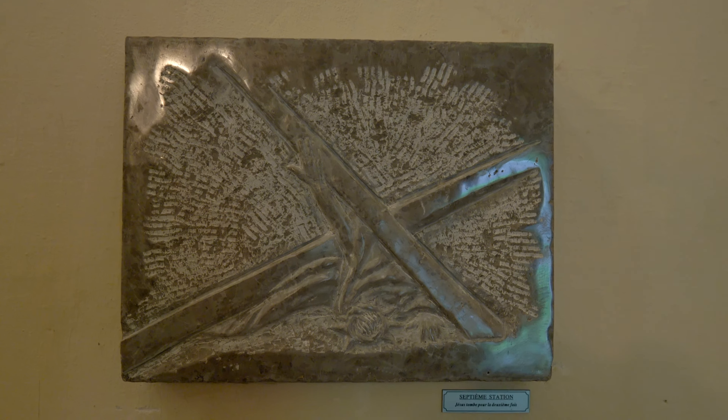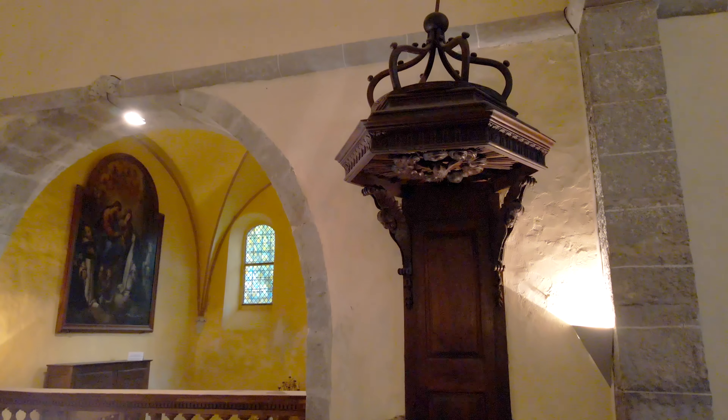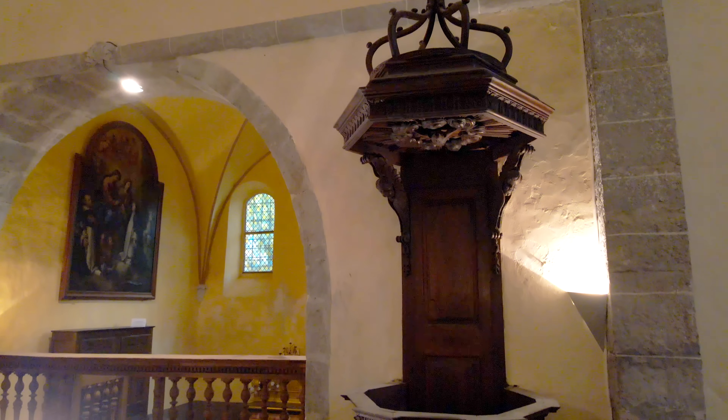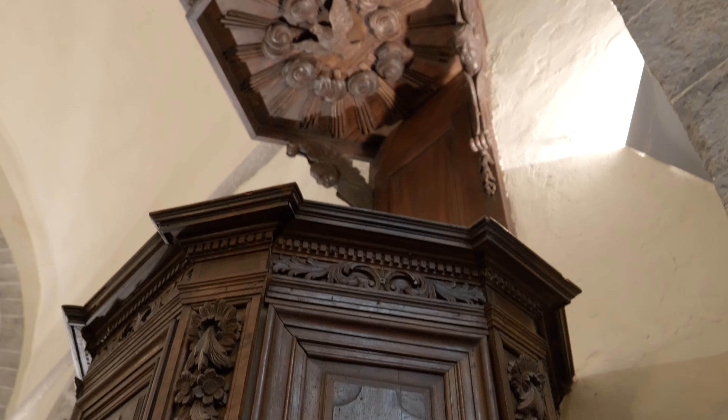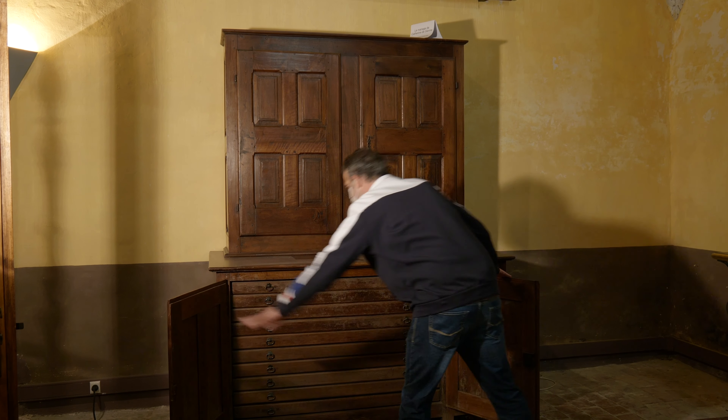Nous pouvons découvrir également dans Saint-Marcel un chemin de croix de Frédéric Maillard en pierre de Lurs Homs, l'autel majeur du XVIIe siècle qui proviendrait de la cathédrale de Sisteron, la chaire à prêcher dont l'accès se fait par un escalier dans le mur, et un très beau chasublier en noyer.